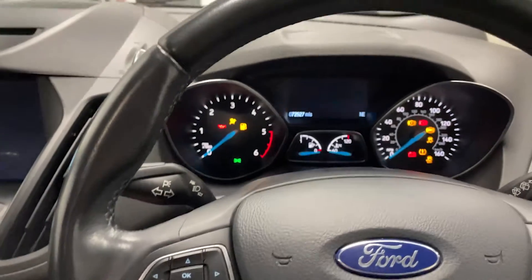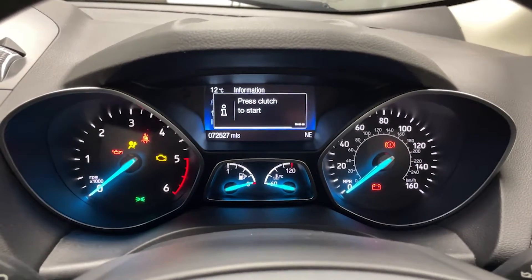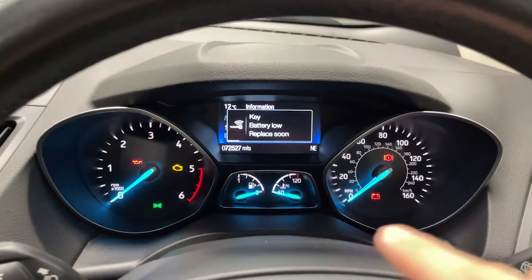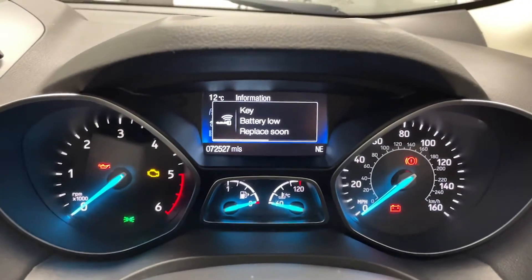And if I switch on the ignition, we can see the display up front. You've got analogue screens everywhere, apart from in the middle where you've got one digital display.